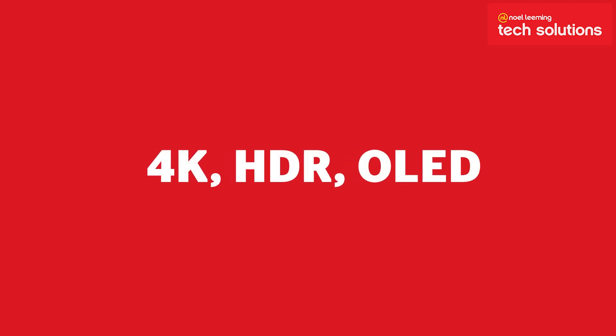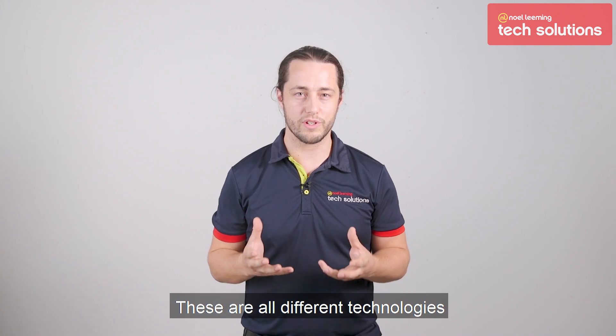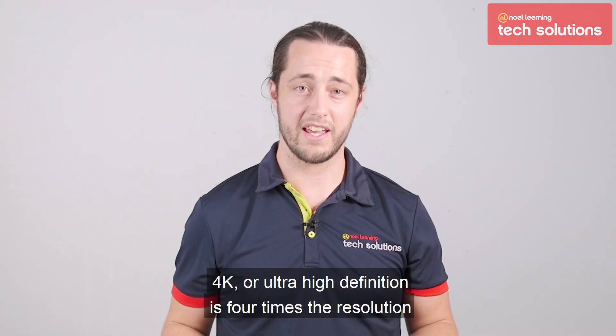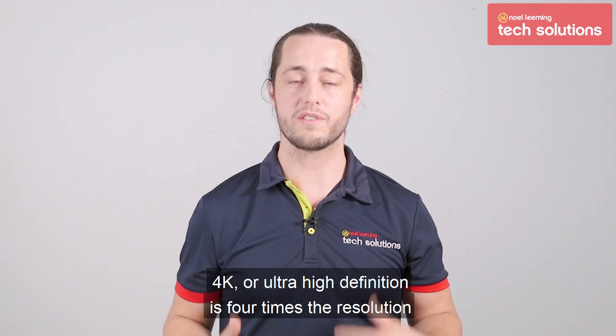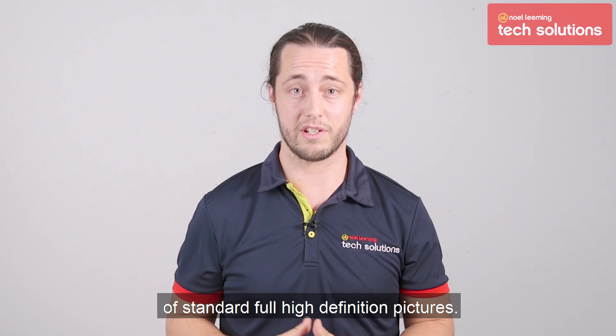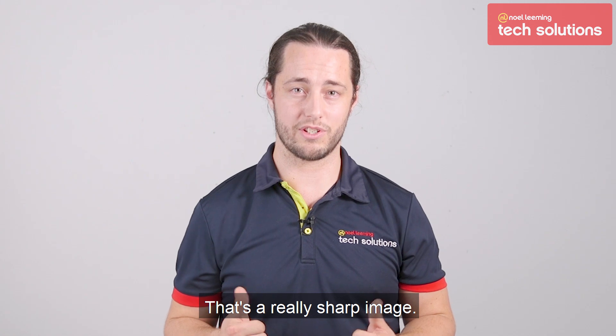4K, HDR, OLED — what does it all mean? This is a great question. These are all different technologies that you'll see in a lot of smart TVs these days. 4K, or ultra high definition, is four times the resolution of standard full high definition pictures. It's got eight million pixels — that's a really sharp image.